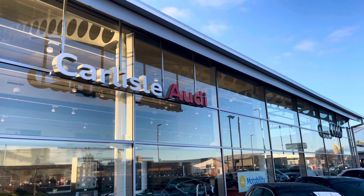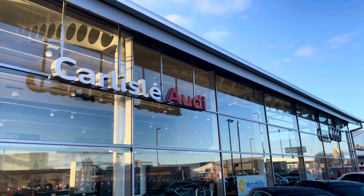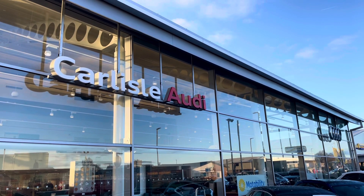This vehicle comes with a minimum of 12-month extended warranty and 12-month roadside assistance. For more information on this vehicle or to arrange a test drive, please call us on 01228 371 516 or inquire online now.